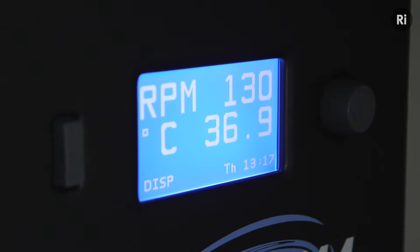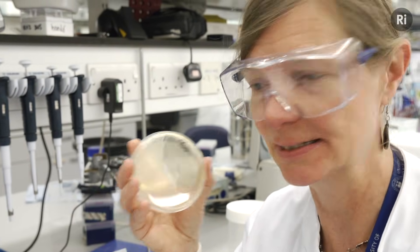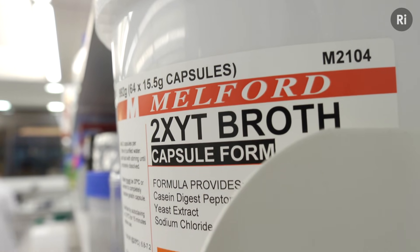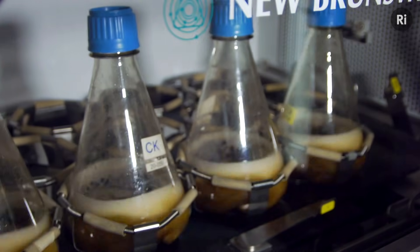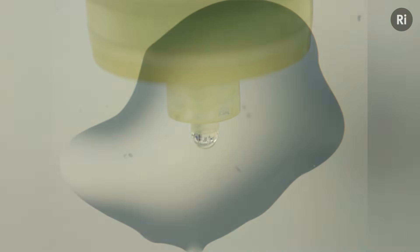Now we're in the protein production and purification lab, because before we can set up crystallization trials, we need to produce enough protein for that process. We do this by genetically modifying E. coli bacteria, which then acts as a little factory to produce our protein in large flasks of broth, which we incubate. Once that's happened, we break open the cells, extract the protein and then purify it, ready for the crystallization process.